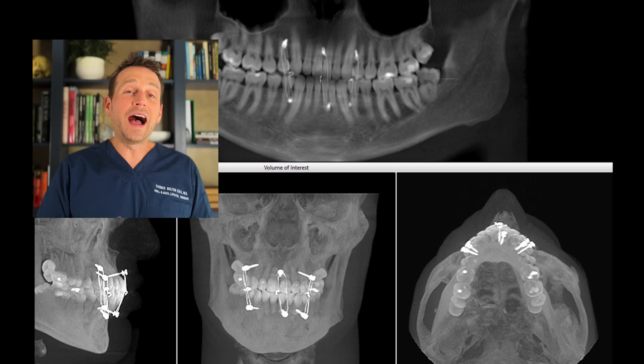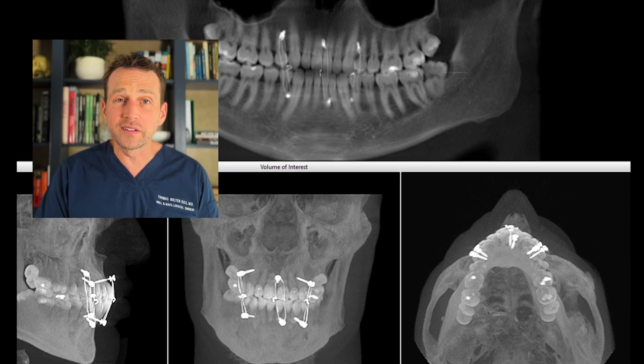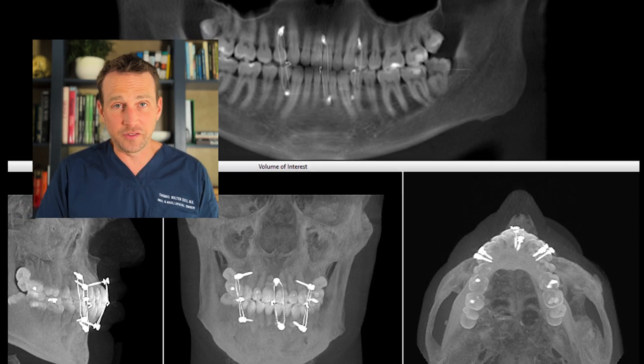He was treated with prophylactic antibiotics and the minor bleeding in his ear stopped after a few days. I treated this patient with MMF screws and wired him shut for only 2 weeks because it was a mild non-displaced fracture. He then adhered to a no-chew diet for 4 weeks, and at 6 weeks he was able to resume his normal diet and activity — minus the wrestling. Everything healed well and he made a full recovery.